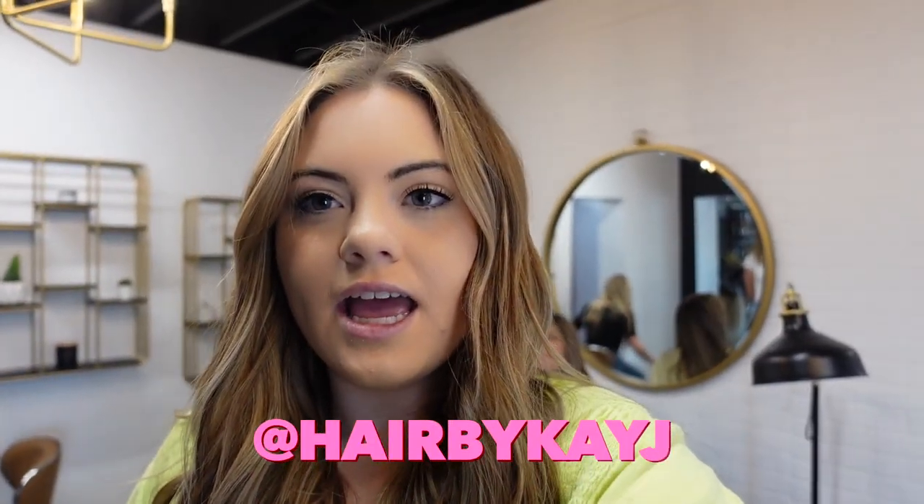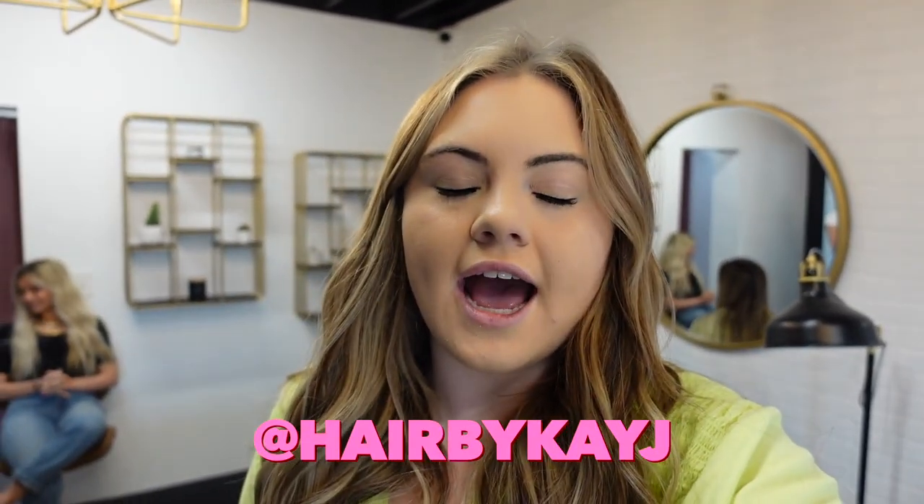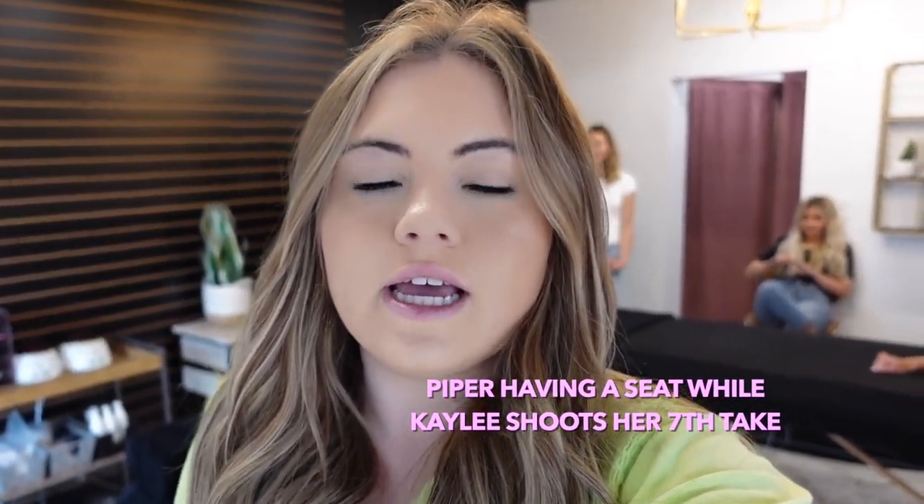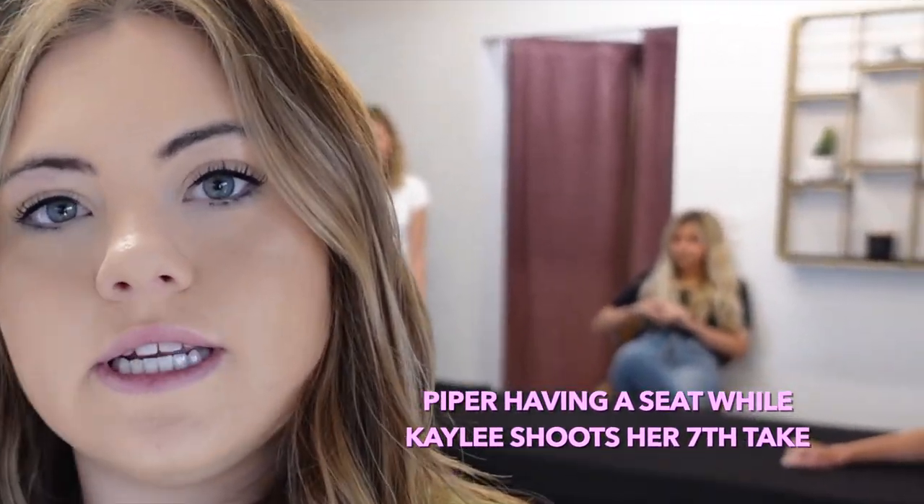Hi guys, it's Kaylee. I'm one of the co-stylists here at JZ and I help on Jesse and Stu's crazy hair days and shadow days and I help do the content. So today we're going to introduce you to all of our co-stylists here at JZ that help on these days.